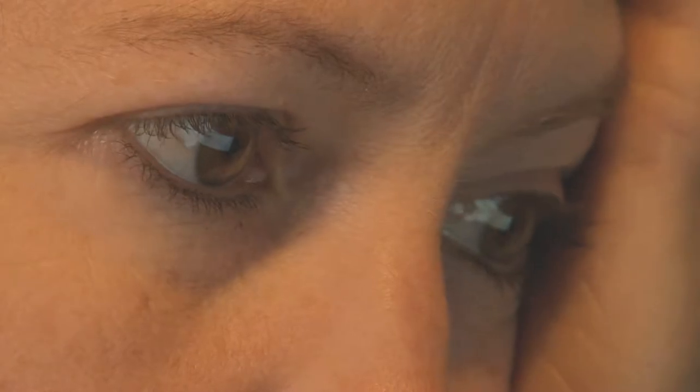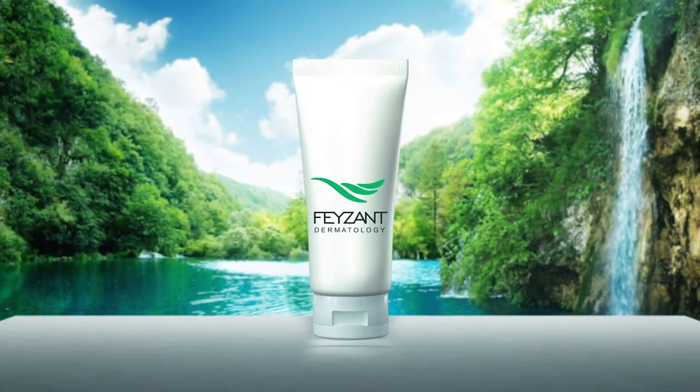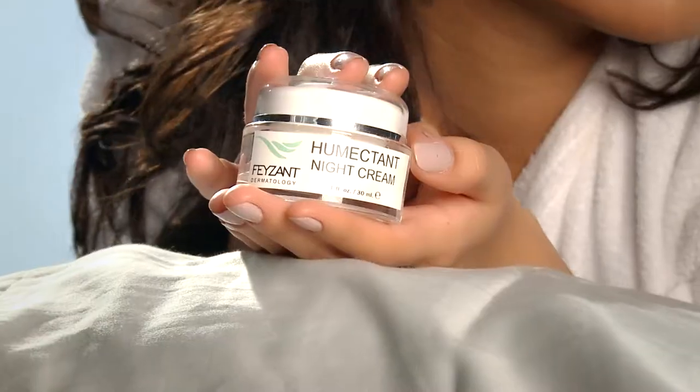In addition, as the years pass, collagen becomes more insoluble, resulting in the corium losing its ability to maintain water levels. For this reason, restoring them is essential for looking young and having healthy skin.